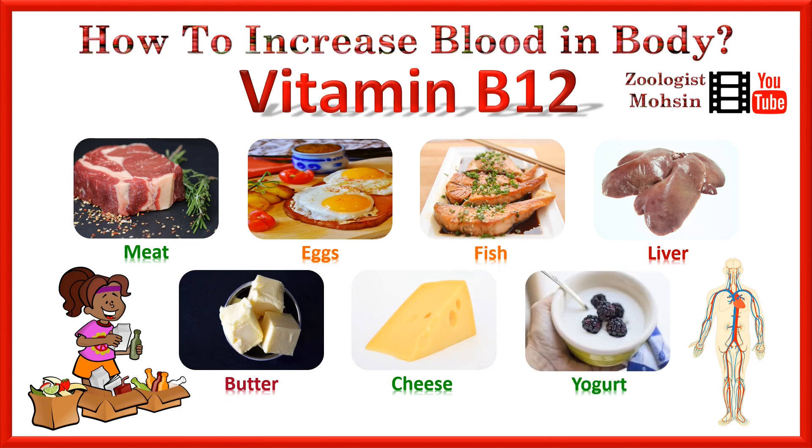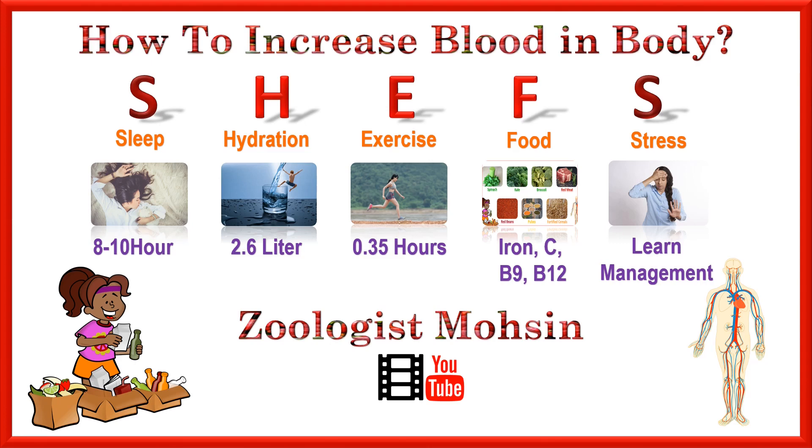If you add these things in your daily or weekly diet and you follow the CHEFS rule — that is, you sleep 8 to 10 hours, you drink 2.6 liters of water, you exercise daily at least 35 minutes, you eat the required food, and you manage your stress — then definitely you will see an increase in the blood level in your body. Hope that will help you to build a schedule on your daily as well as weekly basis.